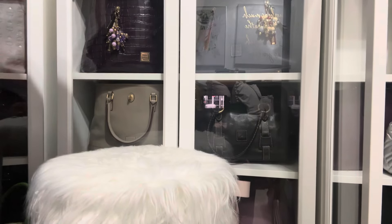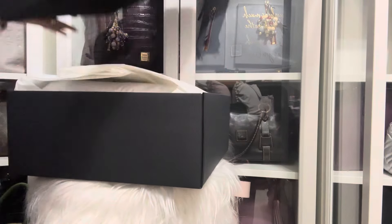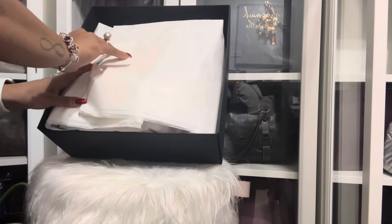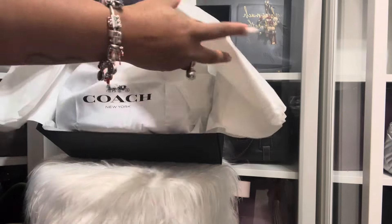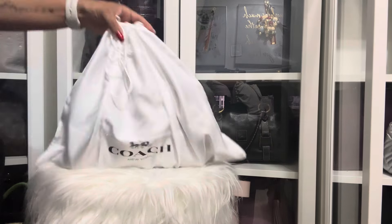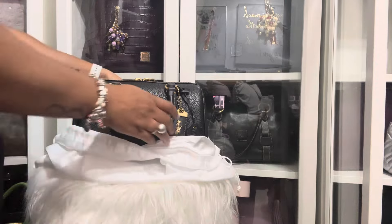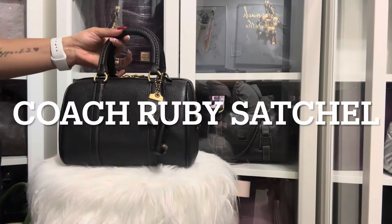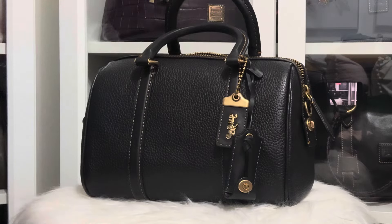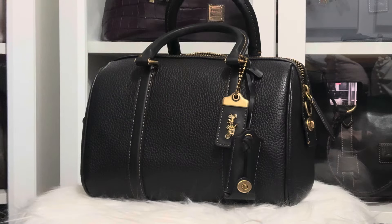It came nicely wrapped. So this is my Christmas gift to myself. And I ended up buying this beauty right here — oh my God, this is the Koji Ruby. It came with a dust bag. As you know, the stuff from the outlet doesn't come with a dust bag, but this baby did.